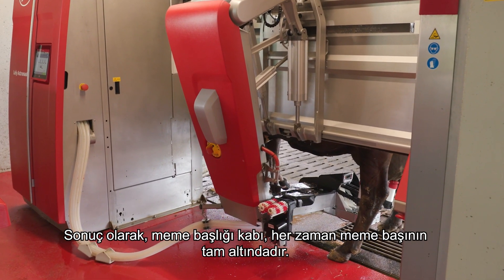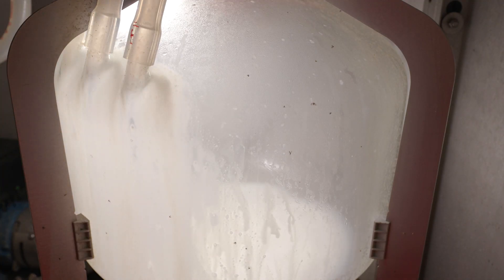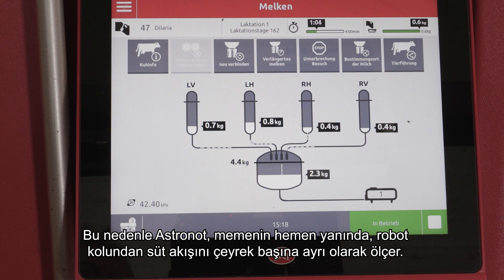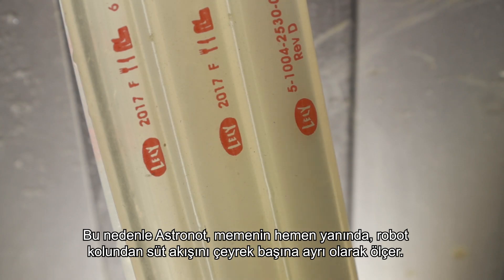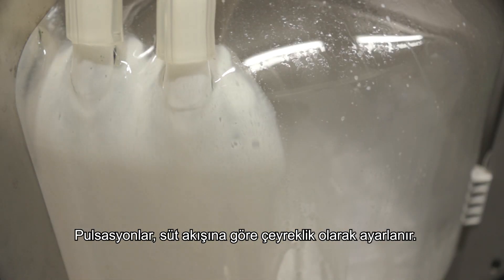The position of the cow is carefully monitored during the entire milking process without disturbing the cow. As a result, the teat cup is always straight under the teat, minimizing the chance of a liner slip. The speed with which the udder releases the milk can differ per quarter, which is why the Astronaut measures the milk flow separately per quarter from the robot arm, right next to the udder.